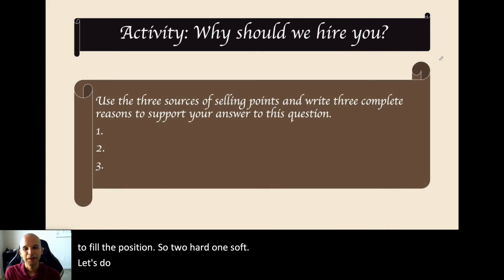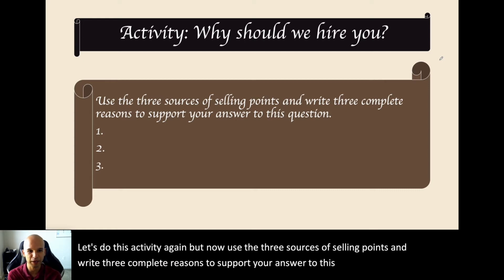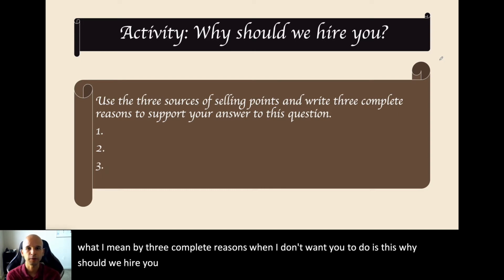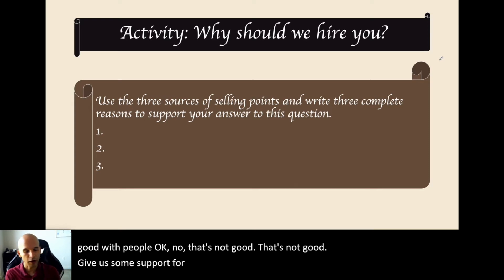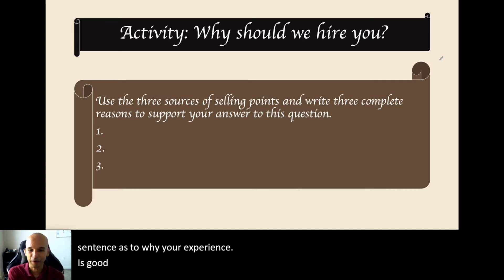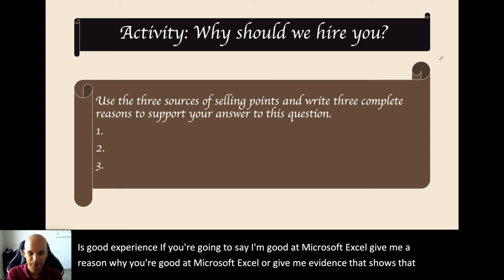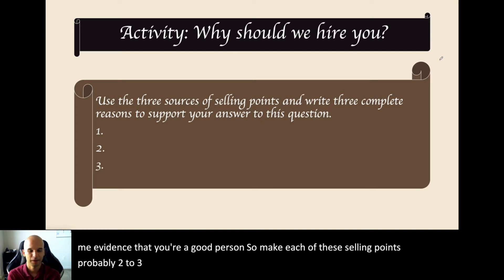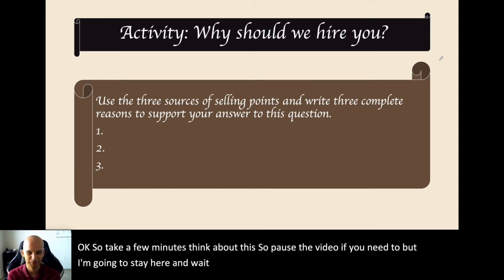Let's do this activity again, but now use the three sources of selling points and write three complete reasons to support your answer to 'why should we hire you?' What I don't want is: 'I have experience. I know Microsoft Excel. I'm good with people.' That's not good enough. Give me support — a complete sentence as to why your experience is good, evidence that you're good at Excel, evidence that you're a good person. Make each selling point two to three sentences at least. Pause the video if you need more time.